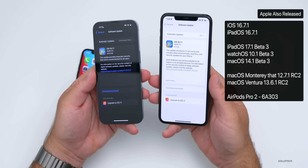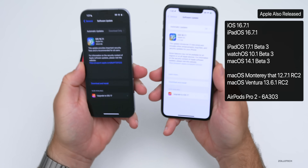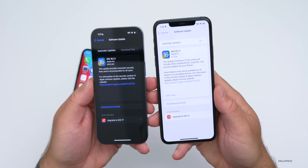Along with this release, Apple also released a bunch of beta updates including iOS 17.1 beta 3, watchOS 10.1 beta 3, and many others. I covered one of those in an update video already and may cover others in a separate video.